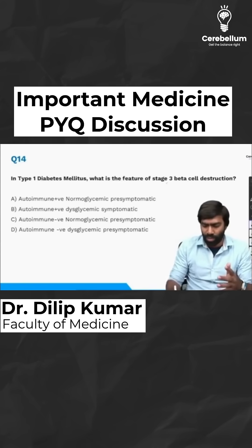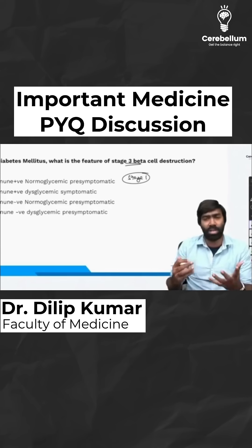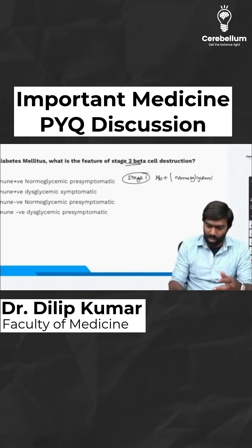In type 1 diabetes mellitus, what is the feature of stage 3 beta cell destruction? We have discussed this in many of our classes. In stage 1, the patient may have antibodies in the circulation, but the glycemic status will be normal. So we can say it's going to be normoglycemic and the patient will be asymptomatic as well.